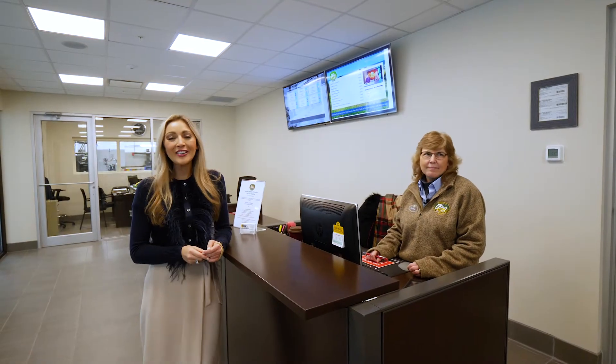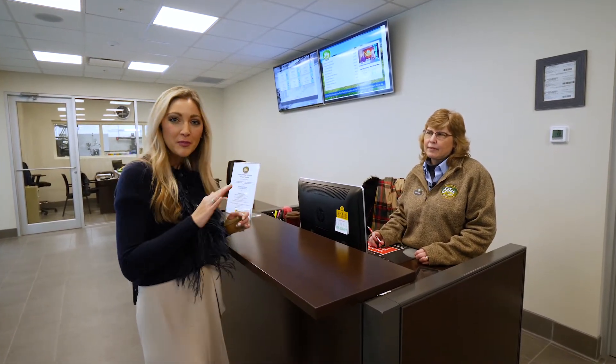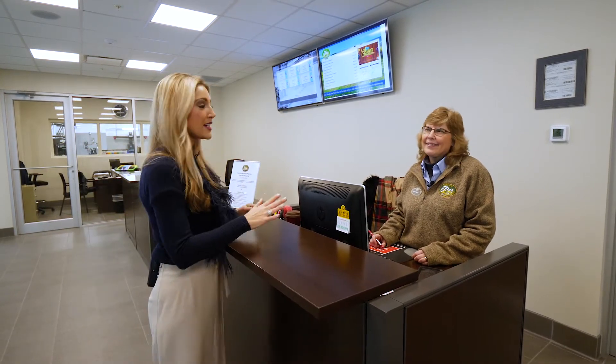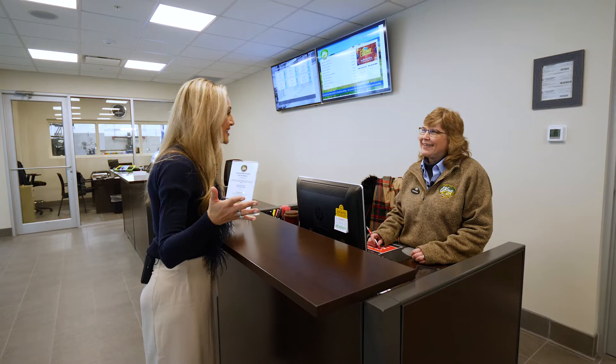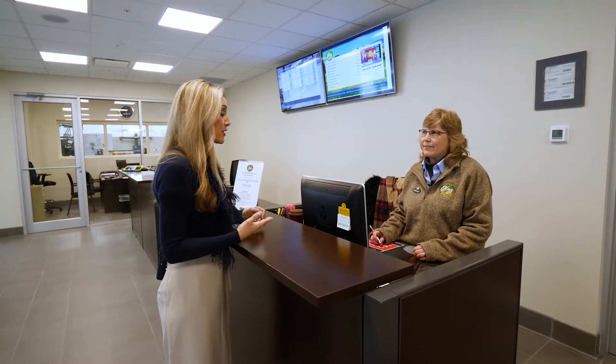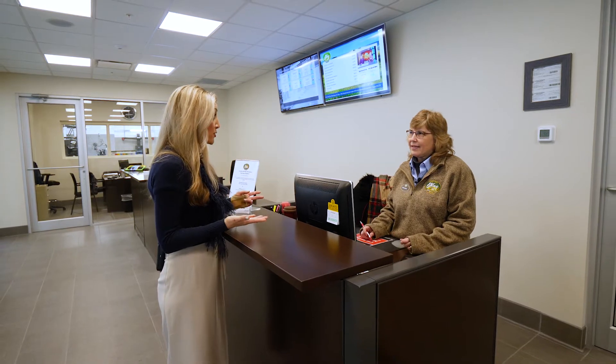Hey Sun VIPs, Kayleigh Nixon here in the brand new state-of-the-art service facility at Sun Auto of Cicero. I want to introduce you to a friend of mine, one of our wonderful service professionals. This is Joyce Bates. Hi Joyce. I am so glad to share you with our Sun VIPs today because you are a friendly face they're going to see when they come in for service, and I actually am a Sun Auto service customer.